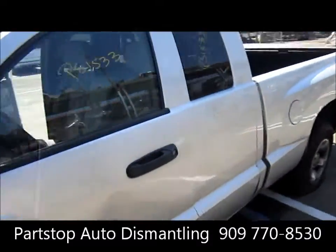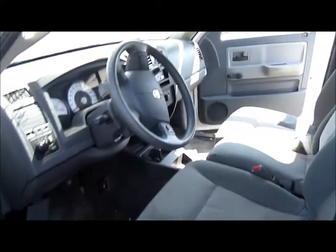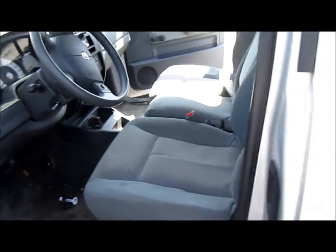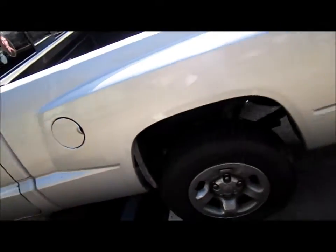We'll take you on the inside of the vehicle. It's got an airbag set. These are gray cloth seats. It has a left side quarter panel.